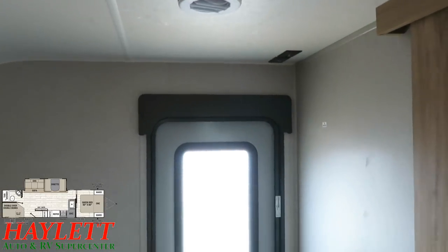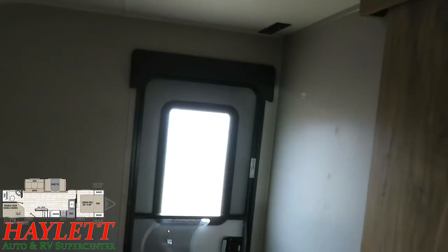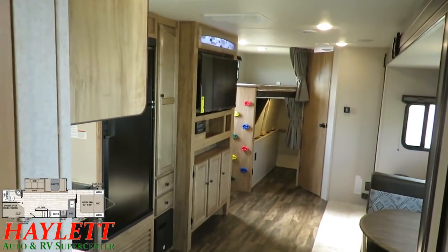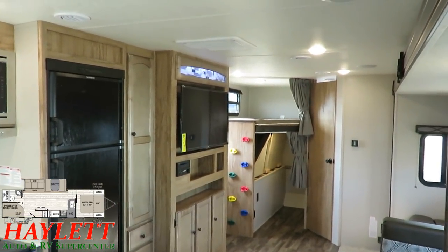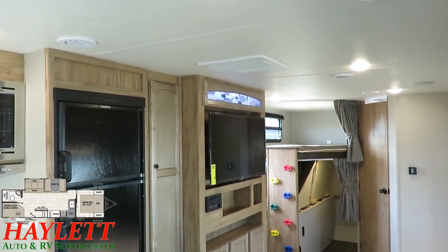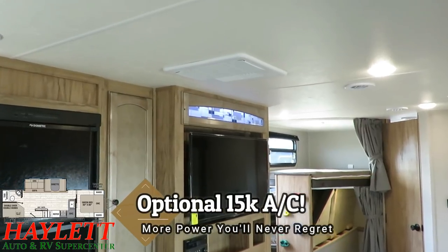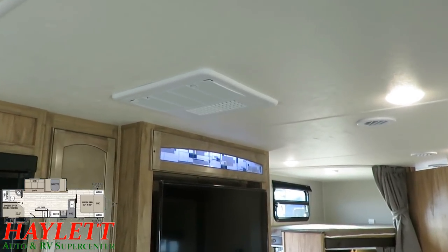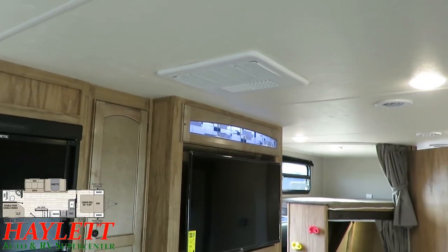Across from the bedroom next to the entry door you'll have your TV hookups. We will generally upgrade Freedom Expresses here at Halet RV with a larger 15,000 BTU air conditioner for extra cooling power — it cycles the air more often.